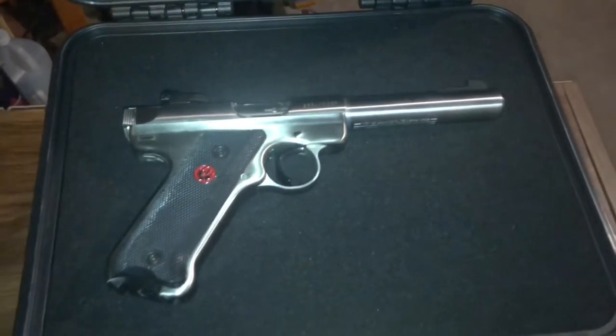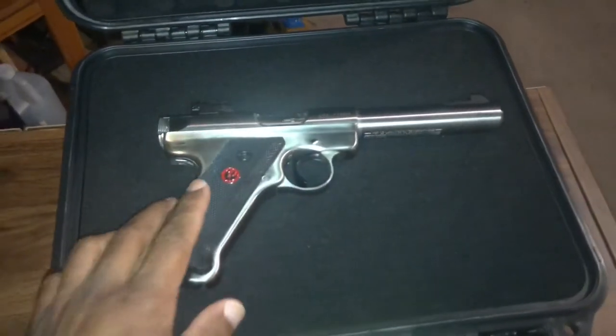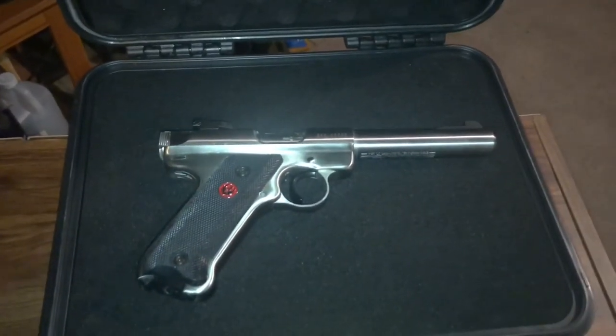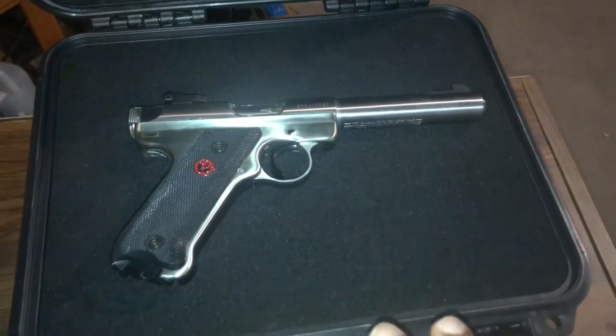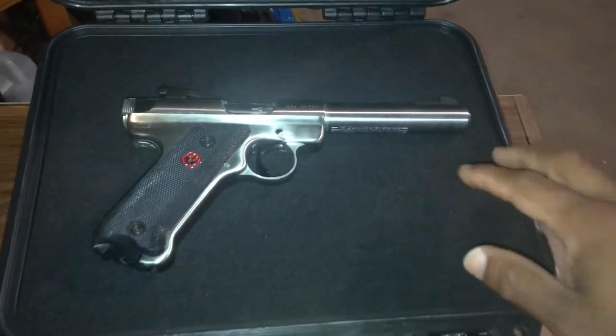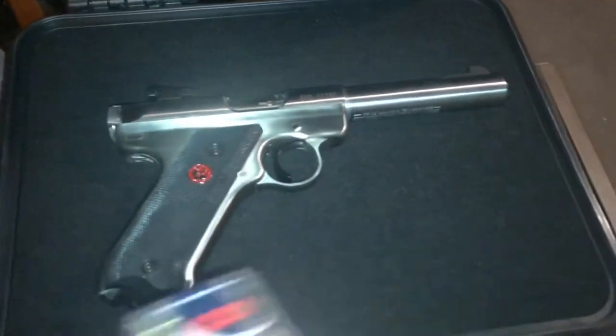I'm going to get this out of the way — the one thing I do hate about this gun is the takedown. You can find videos regarding the takedown. I'll just say this: if you don't want to deal with taking this gun apart to clean it, don't get this gun. But if you don't mind learning how to take it down, then this is the perfect firearm. It shoots 22 LR.